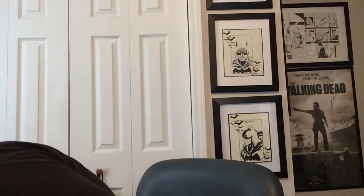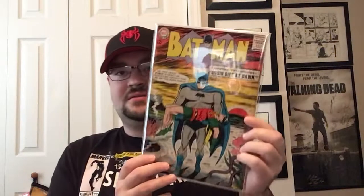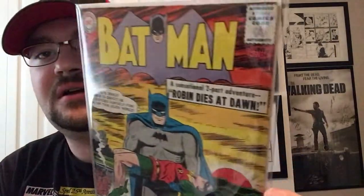Next up, some Batman. My good buddy Kyle told me I needed this in my collection. I saw this copy, it's a pretty nice copy, and I thought, why not just trust Kyle and get it? So this is Batman issue 156 — it's a nice copy at a pretty good price. Happy to have that one.